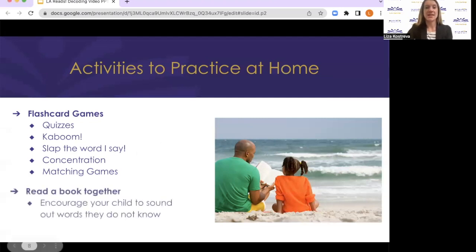Another great way to support your child with learning how to read at home is to read new books together. If your child makes a mistake when reading a word, try not to just tell them the correct word. Instead, encourage them to pause and try to sound out the word.